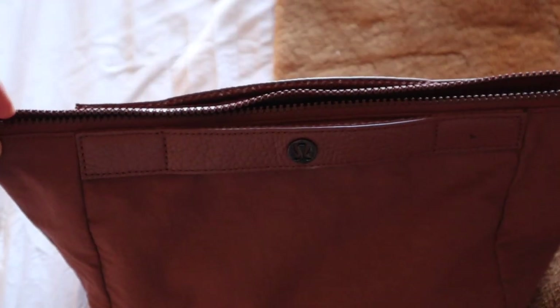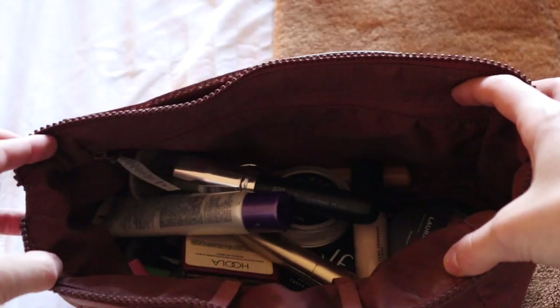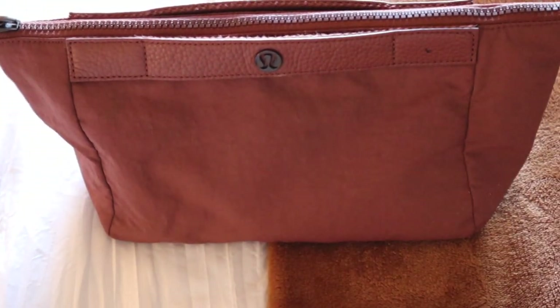Next is a travel makeup bag. I have this one that was a gift from my soon-to-be sister-in-law — she's the best. It's from Lululemon and this is the only one I've ever needed. It's the perfect size; it fits perfectly when I travel and holds all of my toiletries, makeup, everything. So it is perfect and I only need one.